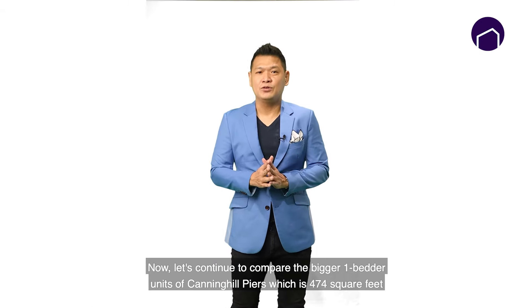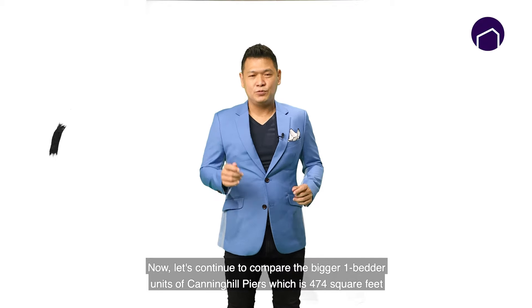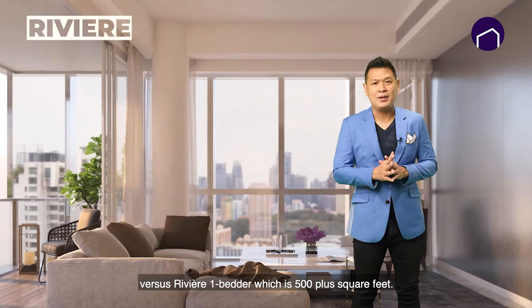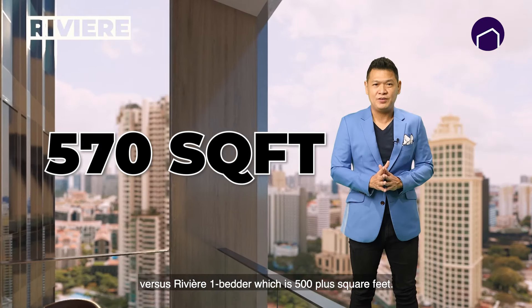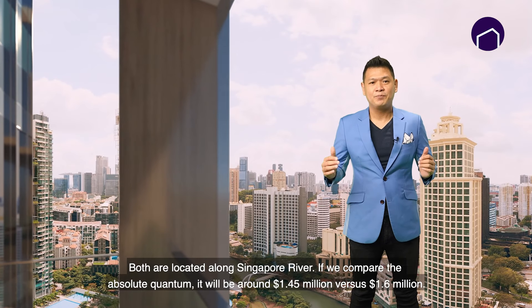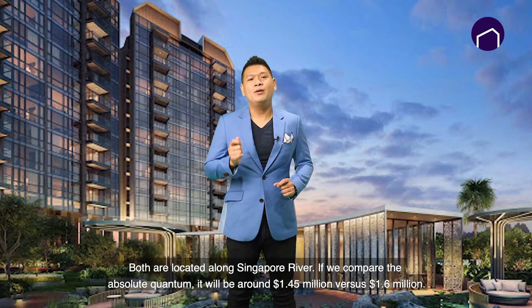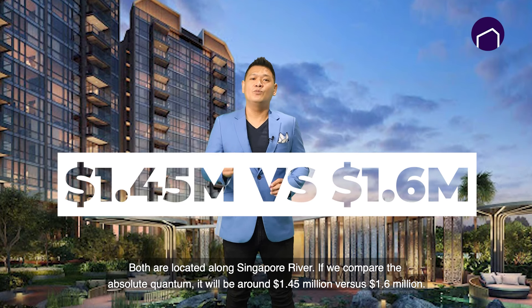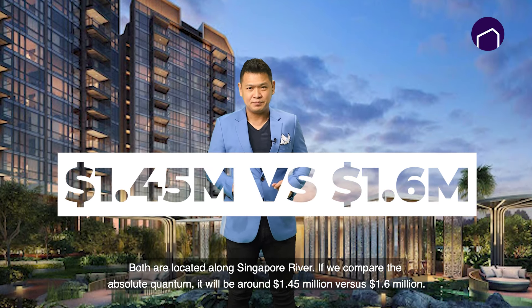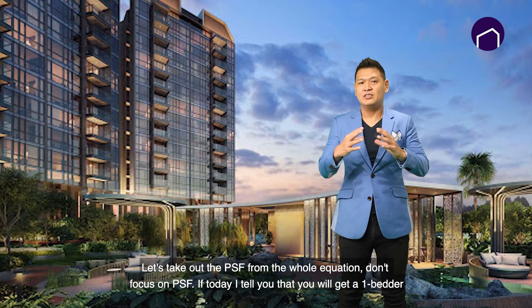Now let's compare the bigger one-bedder units of Canning Hill Pierce, which is 474 square feet, versus Rivière's one-bedder, which is 500 plus square feet. Both are located along the Singapore River. If we compare the absolute quantum, it will be around 1.45 million versus 1.6 million. Let's take PSF out of the equation — don't focus on PSF.